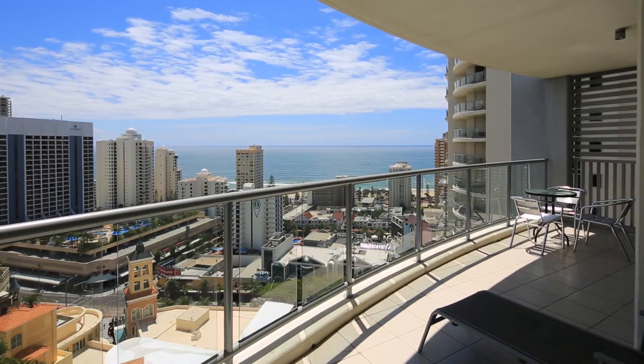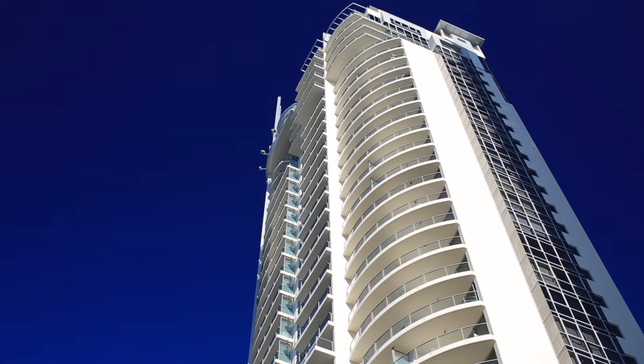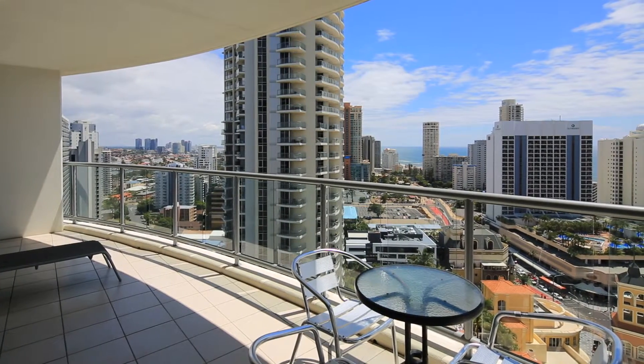Chevron Renaissance is highly regarded as a premier holiday high-rise, centrally located in the heart of Surfer's Paradise. 3204 Chevron Renaissance, Surfer's Paradise.